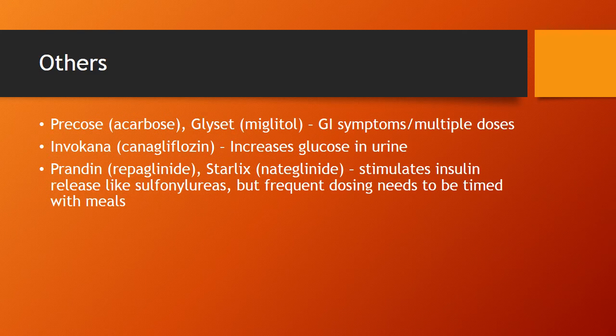Some other agents I personally don't see used very often, but you might need to know some of their effects. Precose or Glyset are pretty limited in their use because of GI symptoms, and they're dosed multiple times throughout the day, which can challenge patient compliance. Invokana is a newer drug I've seen used a few times — it can cause some electrolyte issues and you need to watch kidney function. Its main effect is increasing glucose in the urine, so with more sugar around, bugs like sugar — watch out for urinary tract infections with that medication.